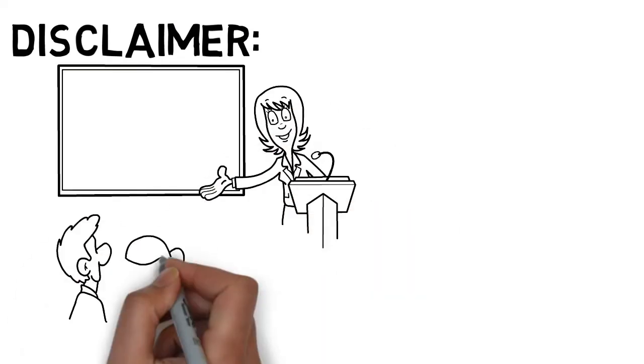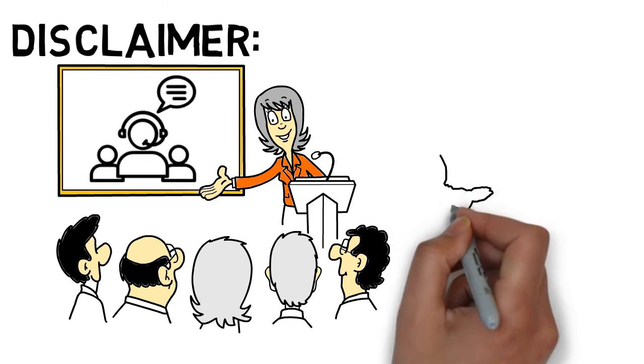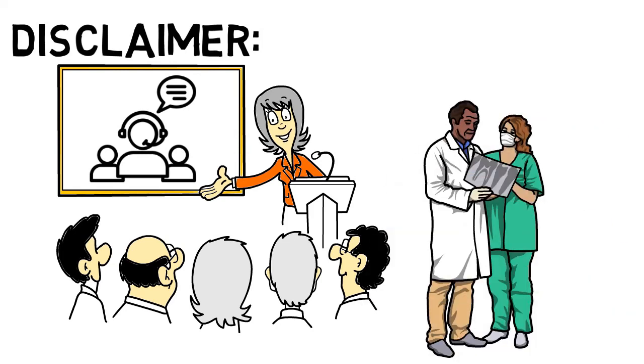Disclaimer. The information provided here is general and for educational purposes only. It is not a substitute for a professional opinion. Always consult your healthcare provider for medical advice.